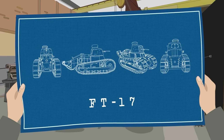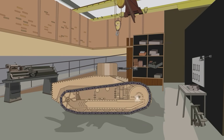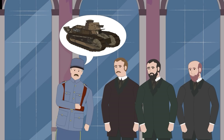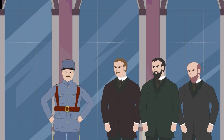Estienne approached the French automotive magnate Louis Renault with his idea. Intrigued, Renault had a wooden mock-up built by October 1916. And then, nothing happened. The project slammed headfirst into the military's greatest enemy — bureaucratic red tape — and command remained stubbornly committed to their massive land battleships.